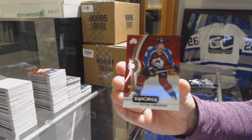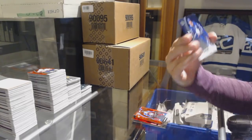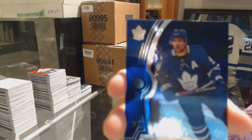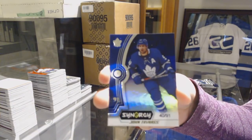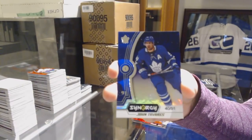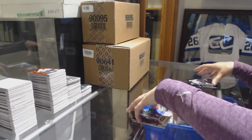Red of Peter Forsberg for the Colorado Avalanche. Number to 291 Purple for the Toronto Maple Leafs — John Tavares. And a blue of Patrick Laine for the Jets.